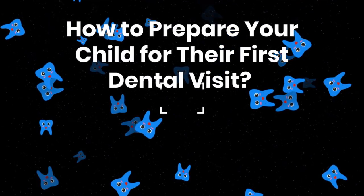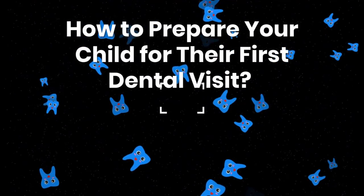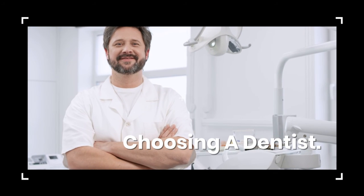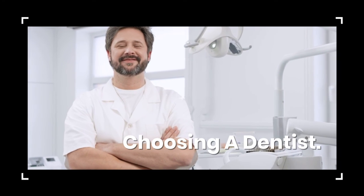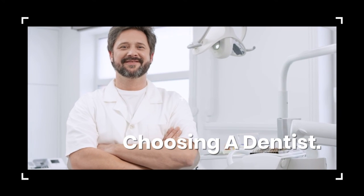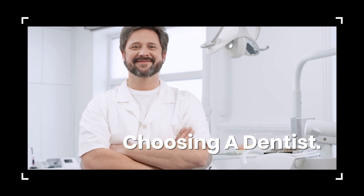How to prepare your child for their first dental visit. Step 1: Choosing a dentist. To find a pediatric dentist in your area, you can Google nearby pediatric dentists, talk to other parents you know for recommendations, and ask your child's pediatrician or your own dentist.